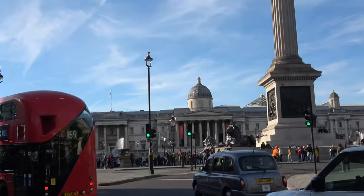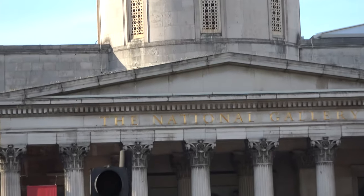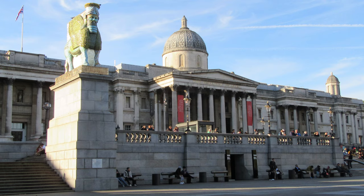One major attraction here is the National Gallery, which since opening in 1824 has grown to be one of the most visited art galleries in the world. In fact, only the Louvre, the British Museum, and the Metropolitan Museum of Art in New York welcome more guests every year. It features over 2,300 paintings.